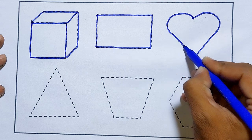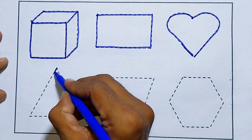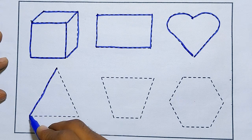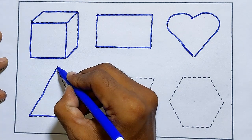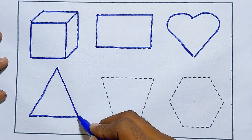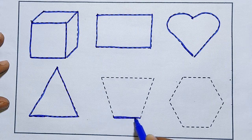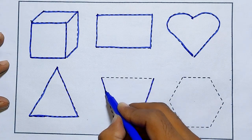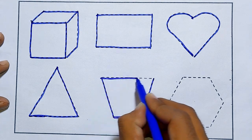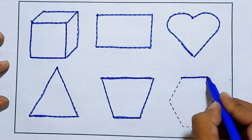Heart — this shape is heart. Triangle, triangle. Tripod, tripod. Hexagon.